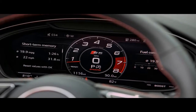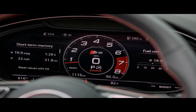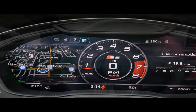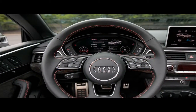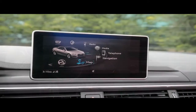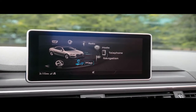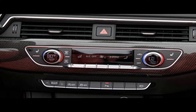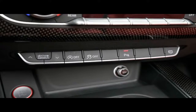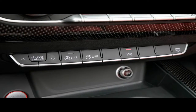Audi has improved the functionality of the convertible top with the new model. The previous generation car had to be parked and the driver had to hold a button until the top was completely up or down. Now the top can be opened or closed with a single touch of a button while driving at speeds of up to 31 mph. We measured its operation at 18 seconds to open and 21 to close, both being longer times than Audi claims.